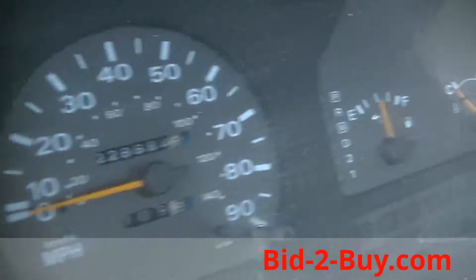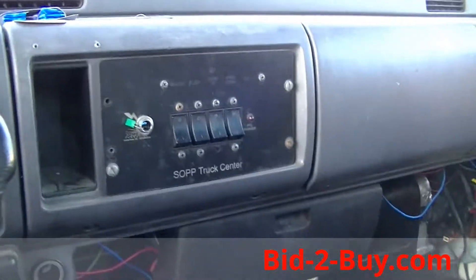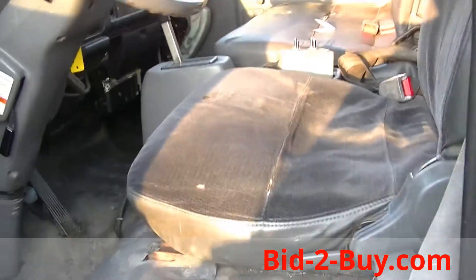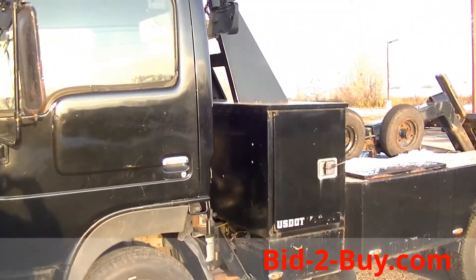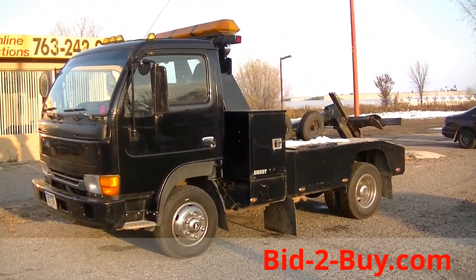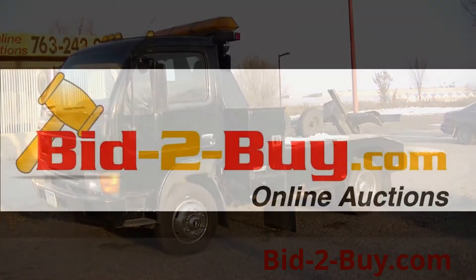It's got 228,000 miles, it's an automatic. So if you're looking for another tow truck, we have one here for you. If you have any questions regarding this tow truck or anything else on our auction, please call Wayne at 763-242-9496. Thank you.